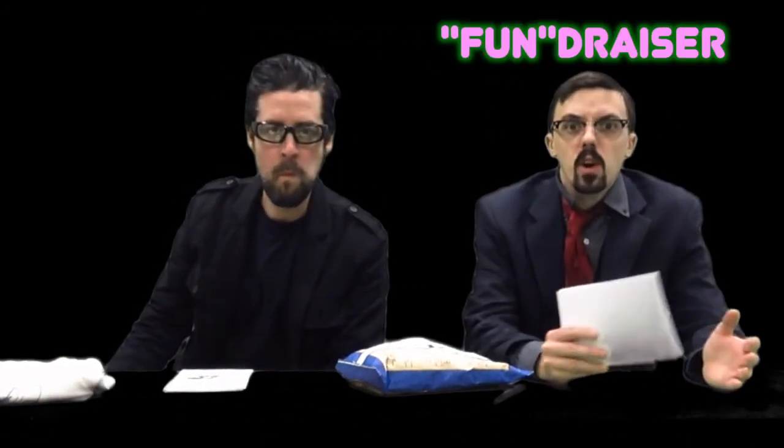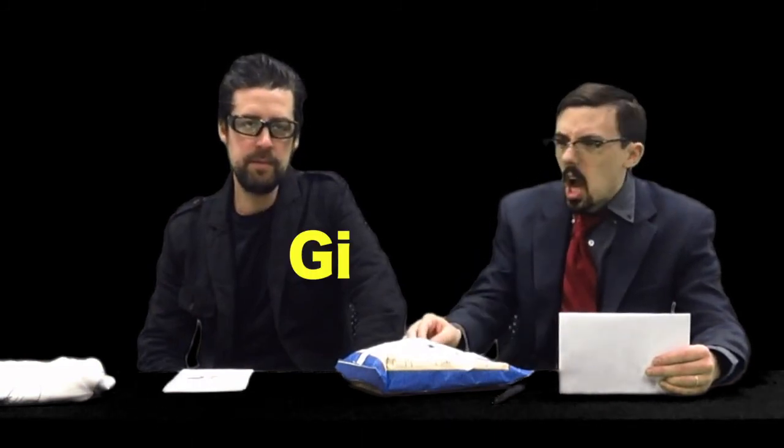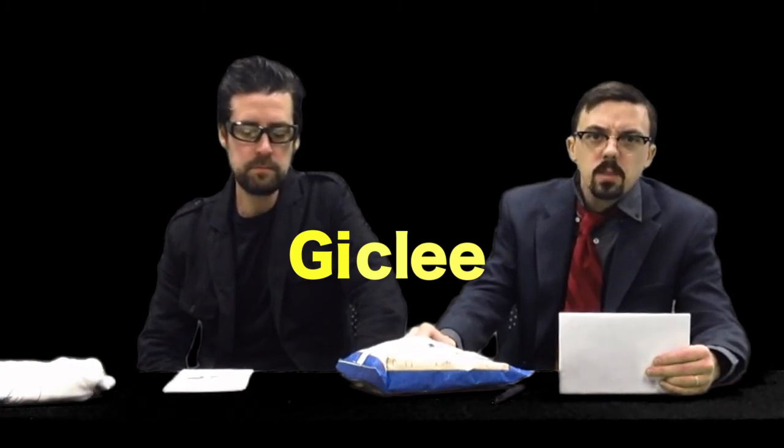Welcome to our show today — we're doing things a little bit different. We're going to do a fundraiser, selling work by one of our local artists who has donated a lot of pieces. We'll be selling giclée prints — spelled G-I-C-L-É-E — so we'll be doing some cool prints for you today.